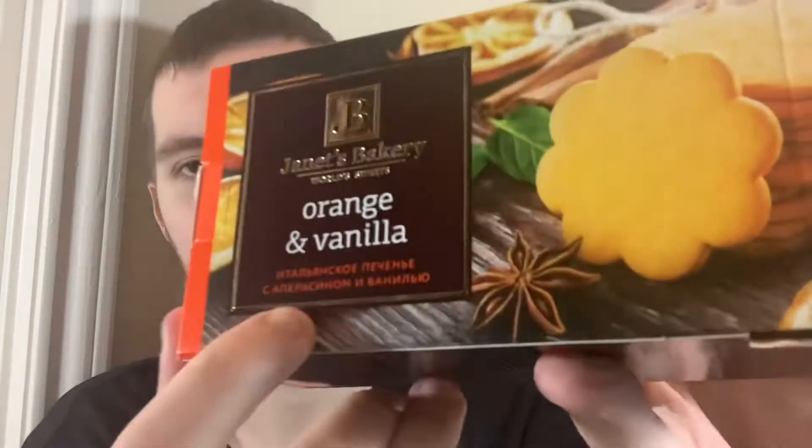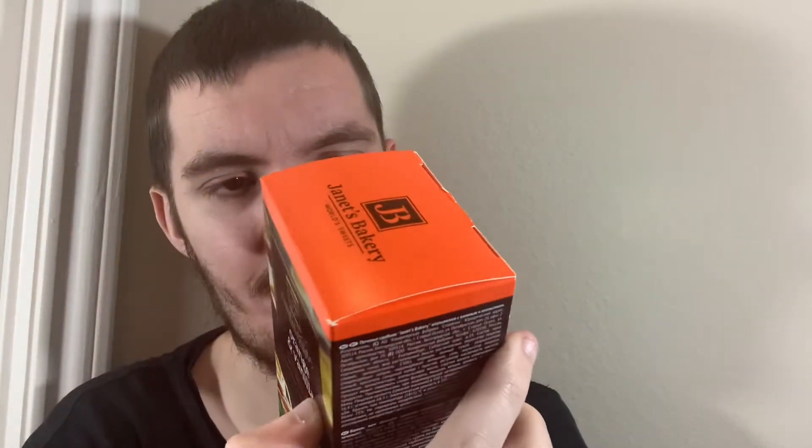Hey, what's good guys, my name is Nathan and I'm back to Snack Saloon. Today I've got something else from Russia — these are by Janet's Bakery, World Sweets, orange and vanilla. There's some Cyrillic on here so I can't understand that, but let's see if there's any English on this.